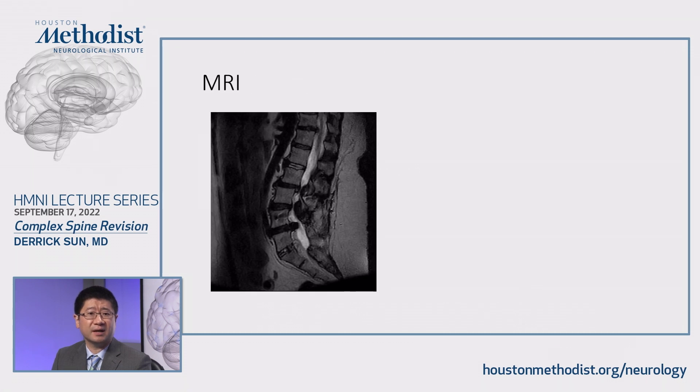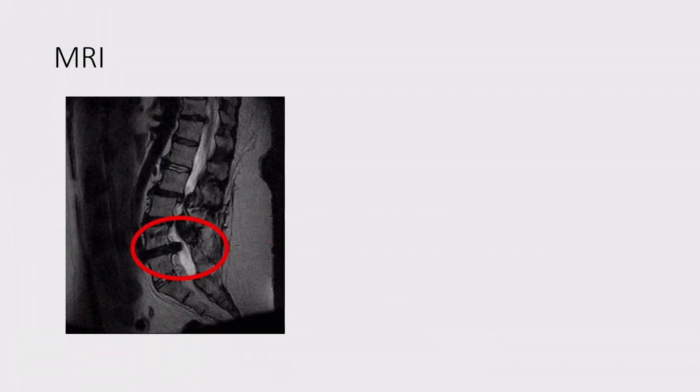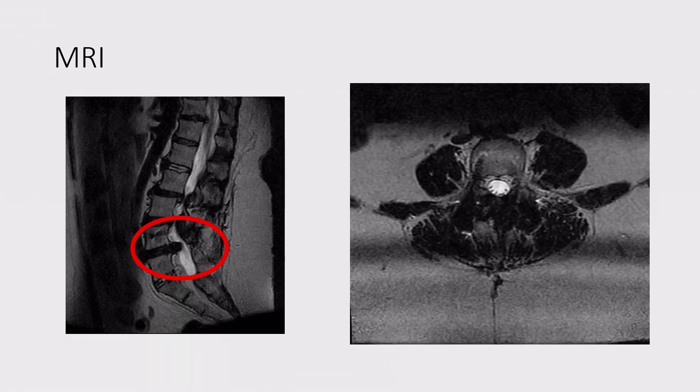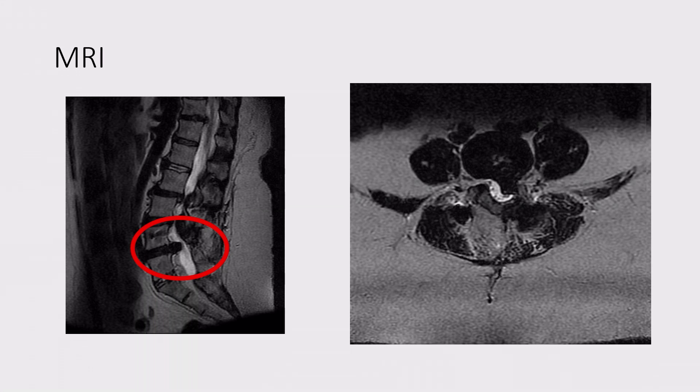She came with this MRI. This is the T2 sagittal MRI. As you can see, there is a hypo-intense lesion protruding into the spinal canal. On the right, you'll see T2 axial images at about the level of L4. As we scroll down, there is a large lesion causing central and lateral recess stenosis.